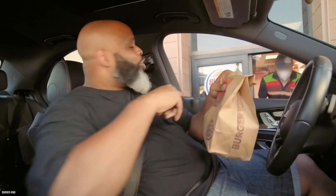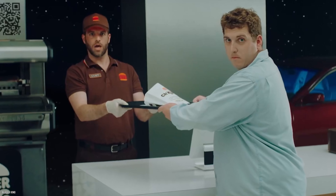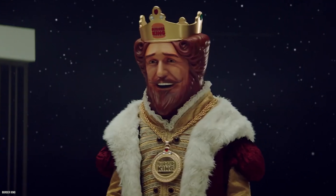We hate to break it to you, but you're ordering Burger King all wrong. You could be missing out on deals and amazing secret menu items. So to avoid these faux pas, here are 10 mistakes everyone makes when ordering Burger King.